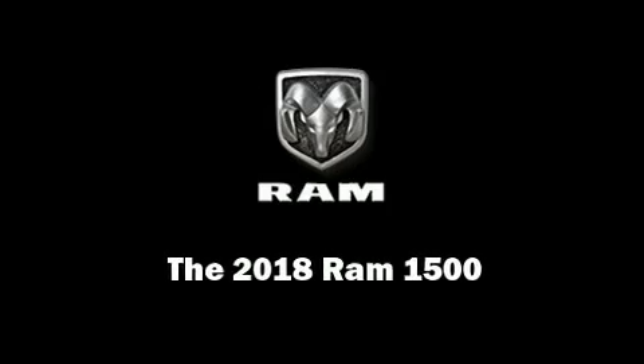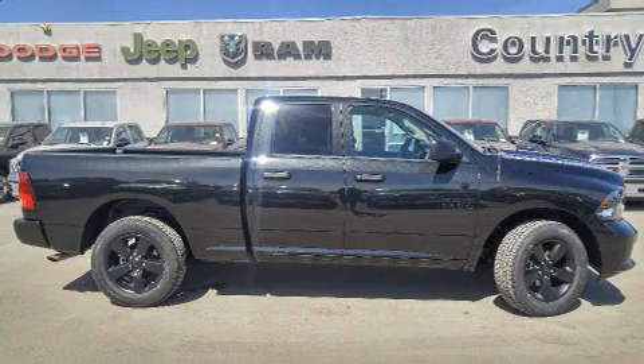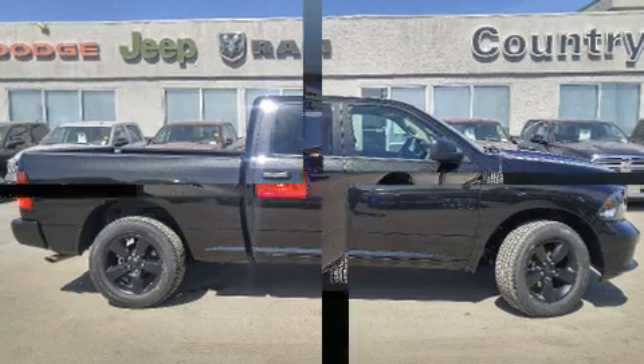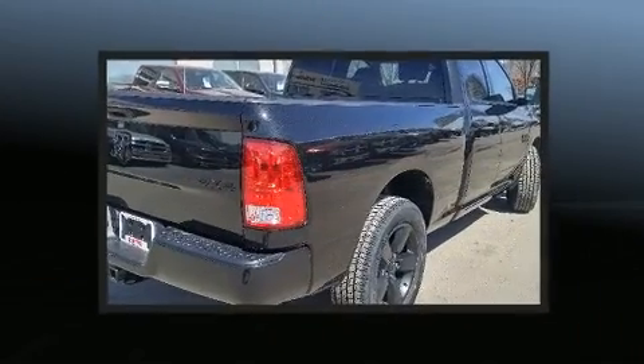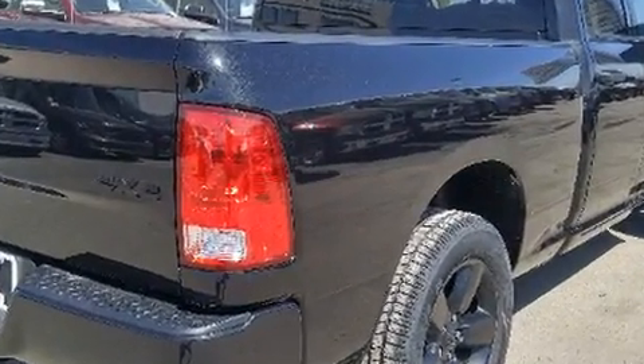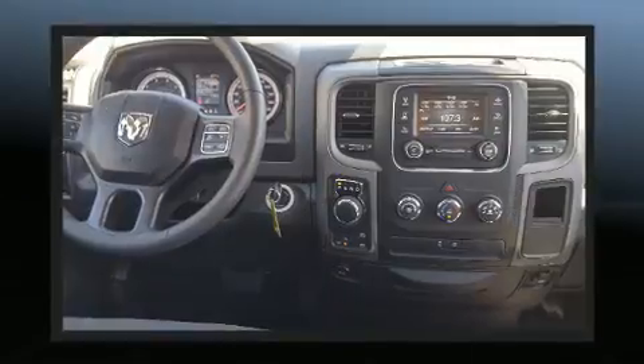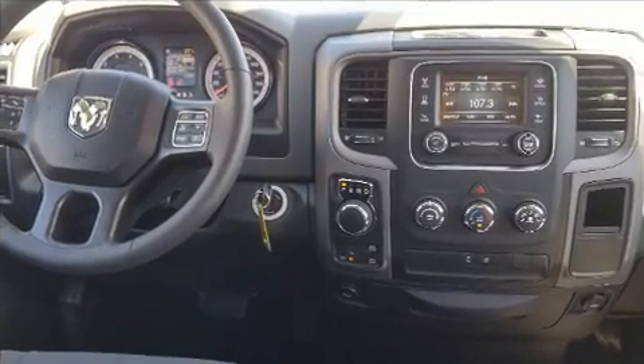Familiarize yourself with the 2018 Ram 1500. This four-door, six-passenger truck offers the features and options you've been searching for. It features four-wheel drive capabilities, a durable automatic transmission, and a refined six-cylinder engine.